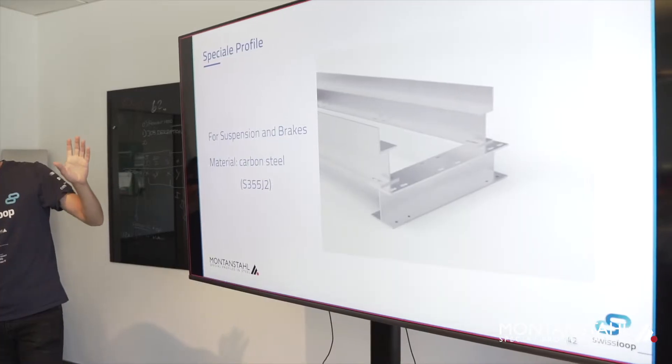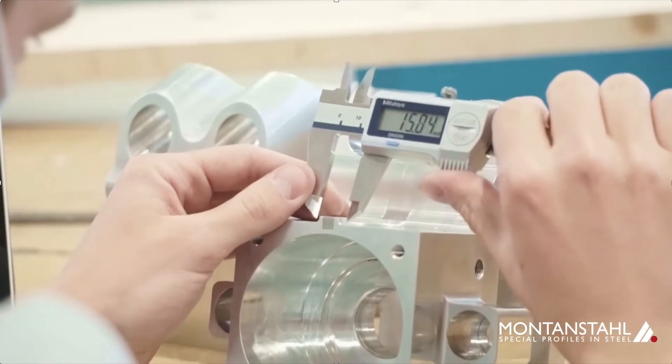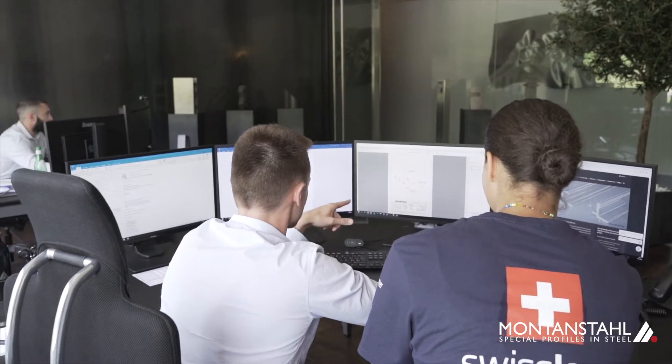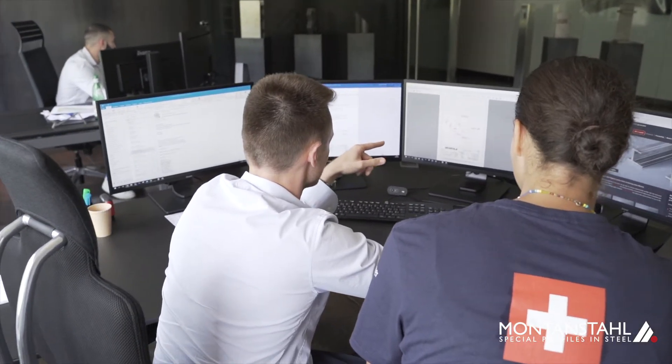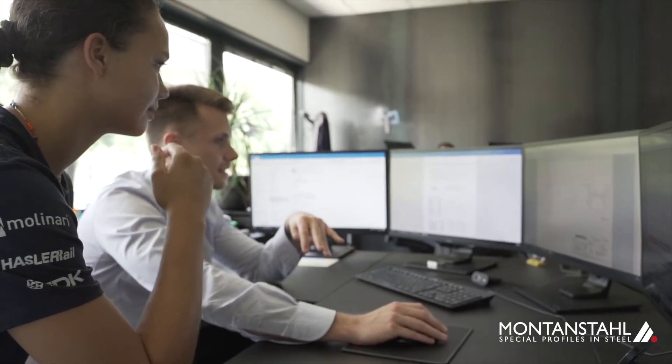For our test track, we had sophisticated requirements as we needed a special material and a special shape, and Montanstal offered us a reasonable solution. During our design phase, we adjusted our requirements a lot — as we optimized the design of our prototype regularly, and it was the first time in Swiss Loop history that we redesigned the track. For Montanstal, it was absolutely no problem to adapt the solution whenever we needed to change something.